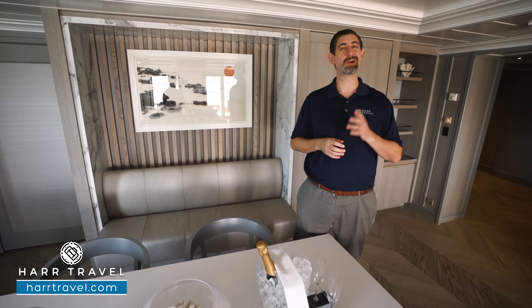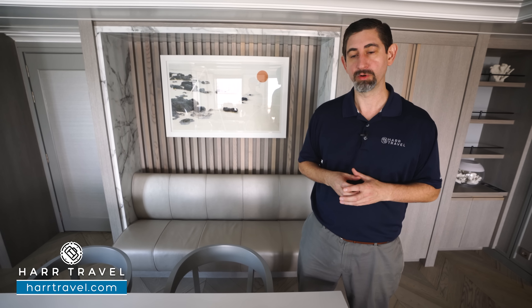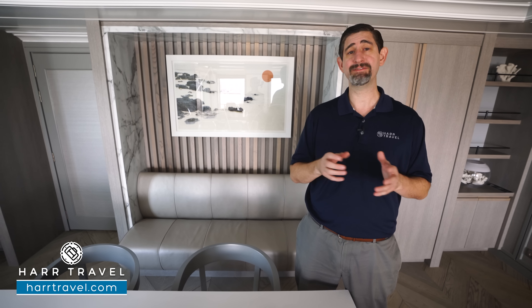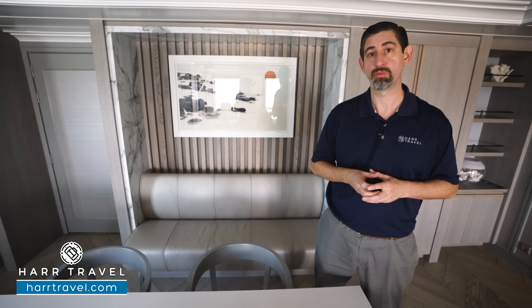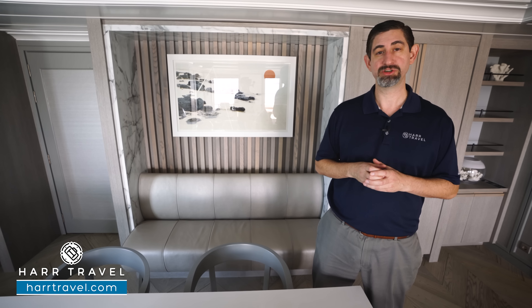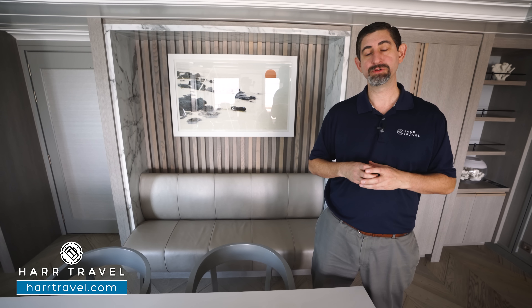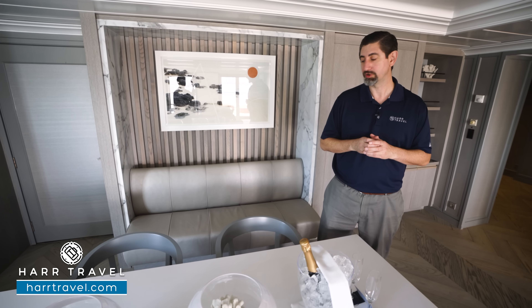Your retreat experience is going to start even before you board. They're going to reach out to figure out all of your preferences so they can get ready for your arrival and prepare for an incredible cruise experience. You're going to have access to all the specialty restaurants, and they're all going to be included in your rate. You're going to get that retreat rate with all of the beverage package options — the premium beverage package, streaming Wi-Fi, prepaid gratuities, and depending on which option you pick, different amounts of onboard credit.